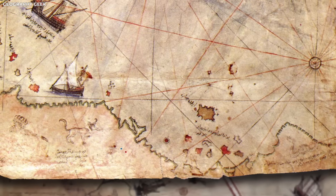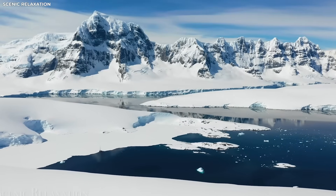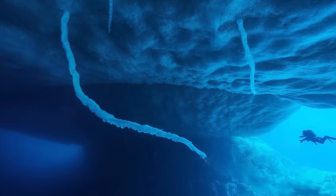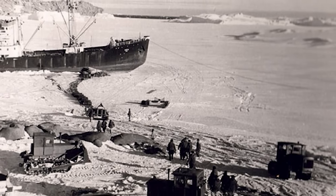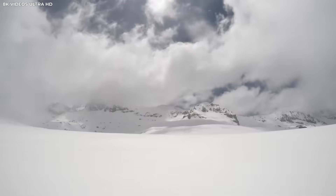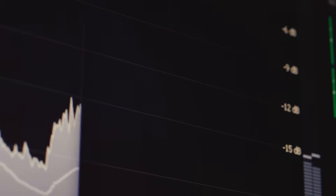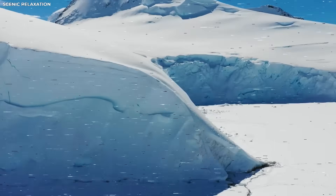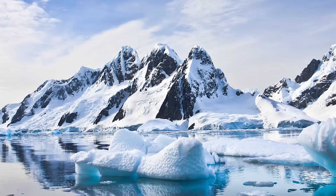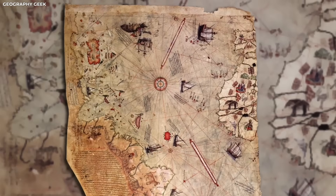But the strange map found in the archive was made more than 200 years before that discovery. It clearly showed the shape of Antarctica, even though no one had ever been there — and not just the outline. It also had features that were hidden deep under the ice. In the 1950s, scientists used ground-penetrating radar to study what lies beneath Antarctica's thick ice sheet. That was the first time anyone saw the mountains and valleys below the surface. Still, the map from the 1700s already had those same mountain ranges drawn out. The shapes matched what the radar found. The details were too close to be a lucky guess.